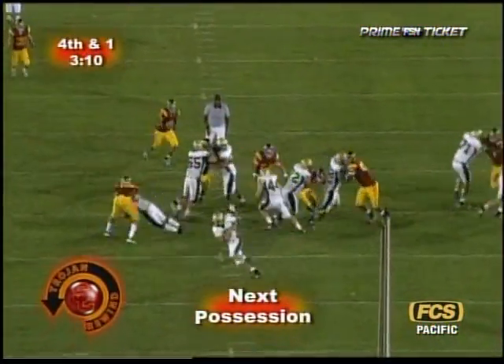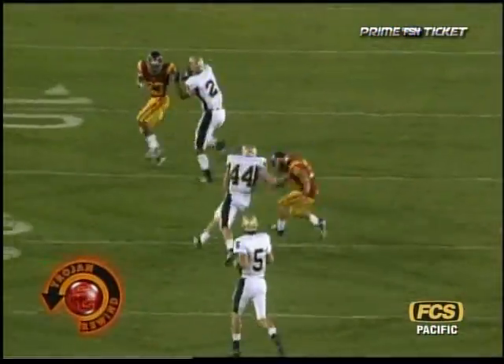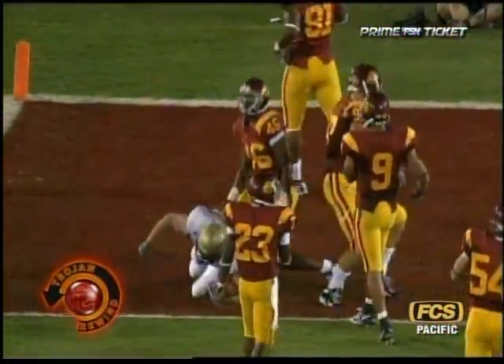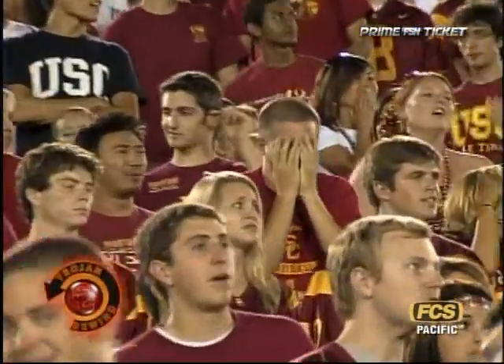Fourth and one. Give it to Birdie, the big old guy. Steps outside — he runs pretty well too. Got the first down at the 25, 20, still on his feet, 15, 10, 5, down to the one-yard line. And down there — that's how close Idaho is to scoring a touchdown against the number-one-ranked team in the nation.